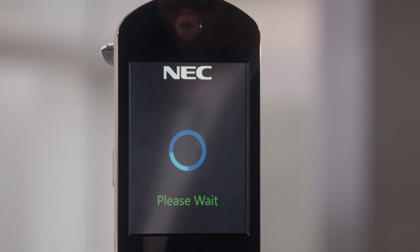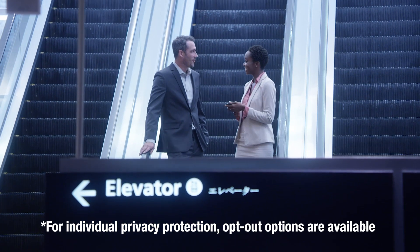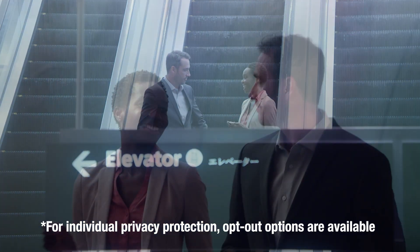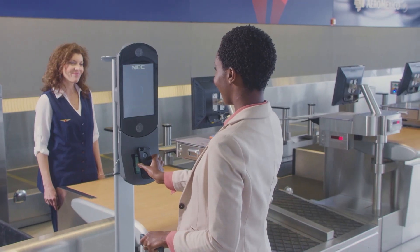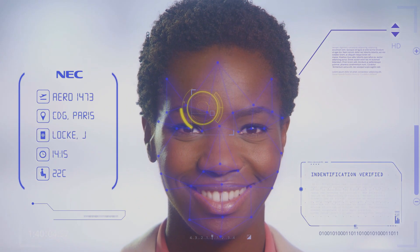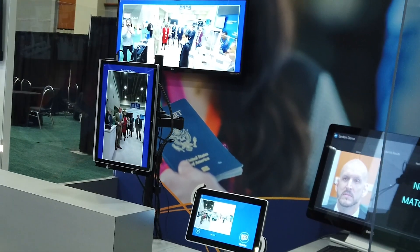NFE Flow provides true on-the-move acquisition, enhancing the individual's journey while respecting the privacy of persons who have opted out of image capture for identity verification. NeoFace Express Flow elevates customer convenience to the next level with contactless access, unimpeded face image acquisition, and strong support of personal privacy.